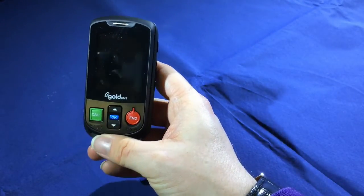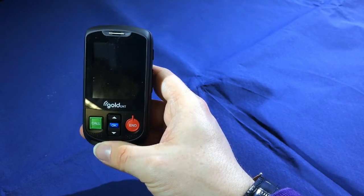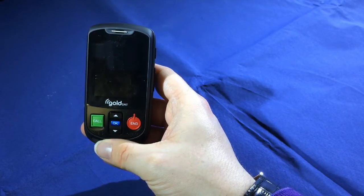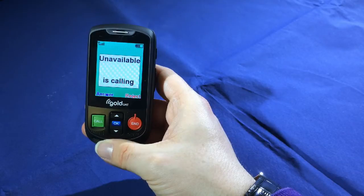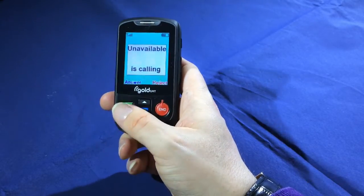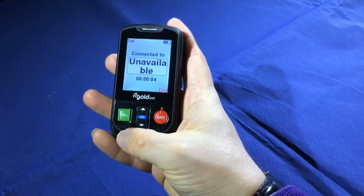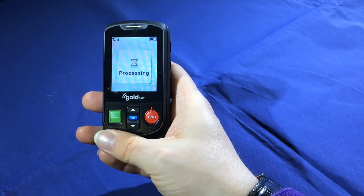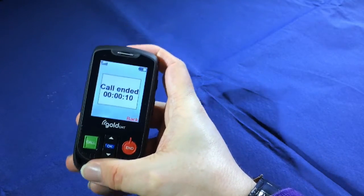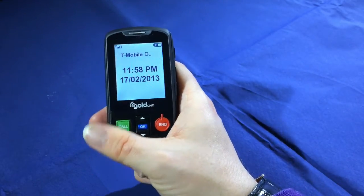When I receive a call on the Aalto 2, it will both ring and display the name of the person who is calling and their phone number if available. The phone announces 'Unavailable is calling you.' To answer the call, all I have to do is press the call button and then speak to the person, and press end to hang up. Alternatively, I could have just pushed the phone open, spoken, and brought it back down to end the call.